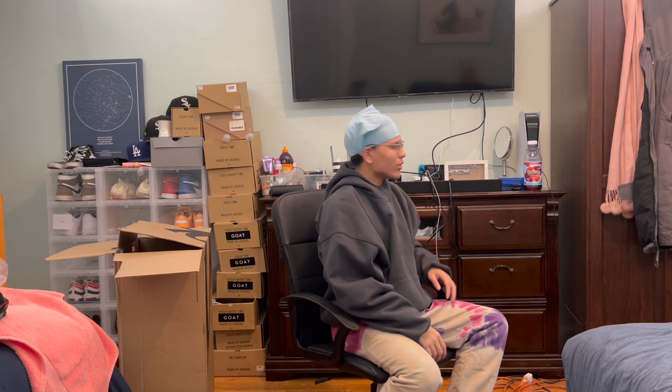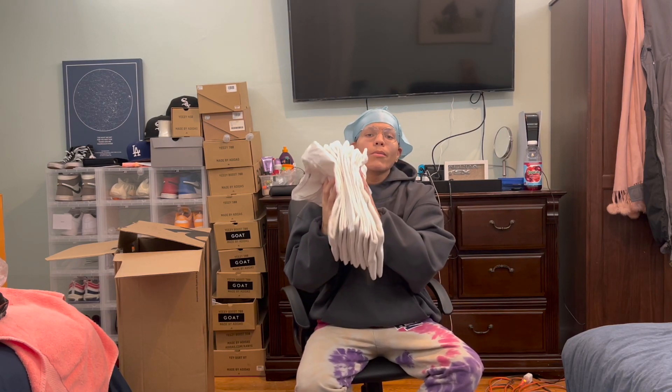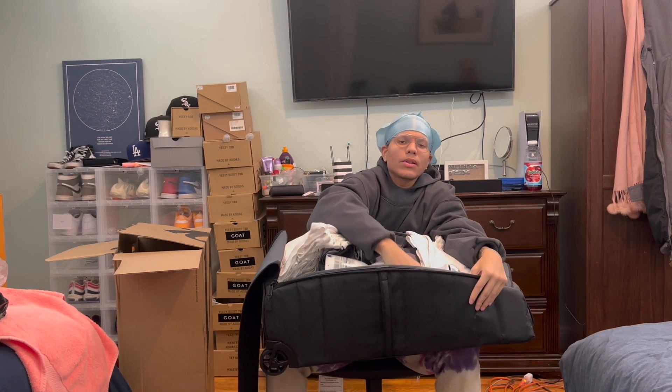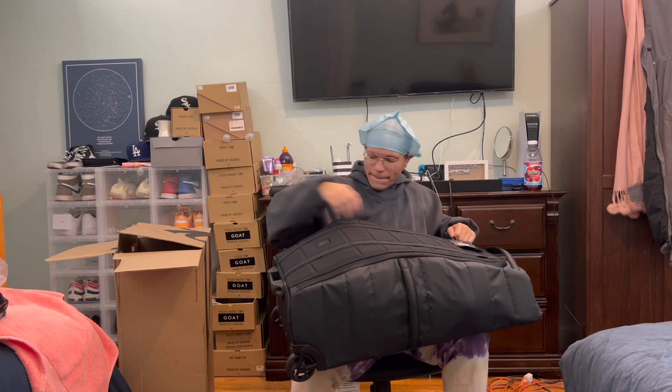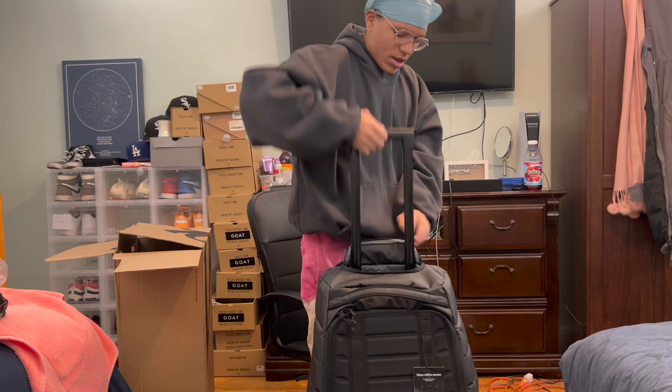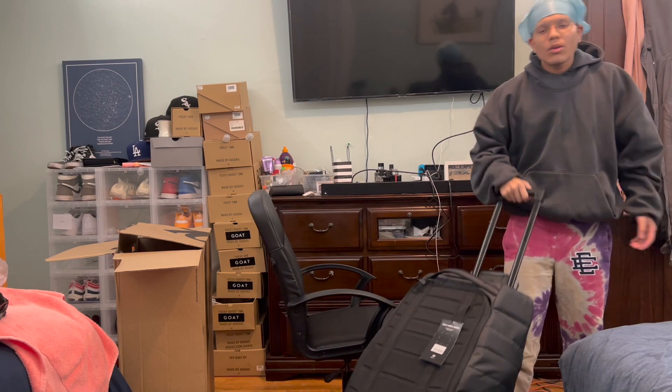I'm gonna try to fit more stuff in here. Here we have an empty Classy Azul bottle — fits just fine. Here I have 11 white shirts. So now we have 20 pants, 11 shirts, and a Classy Azul bottle. Let me close the bag — it's a little tight... and it closes like a champ! There's 20 pairs of pants, 11 shirts, and a Classy Azul bottle in there. You're going on your journey and you're all set.